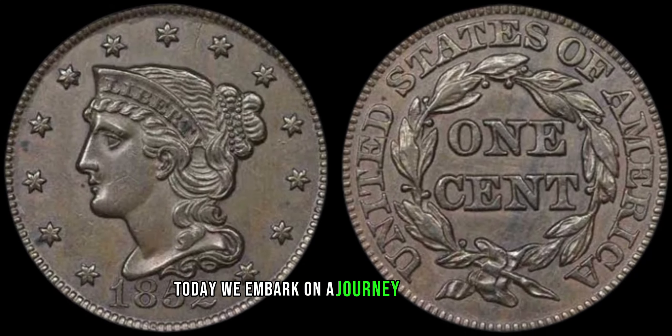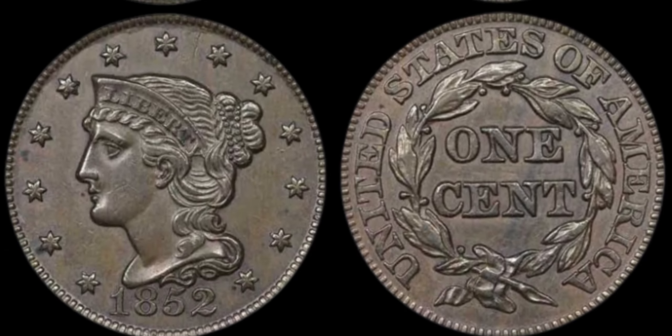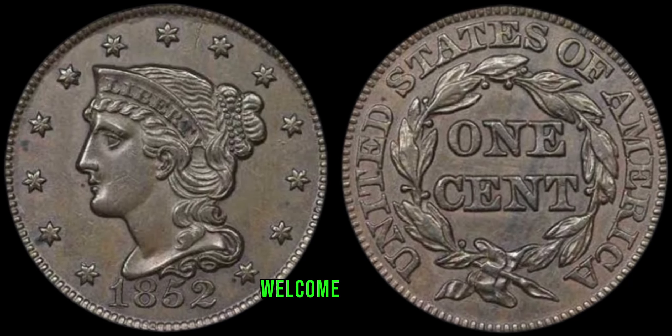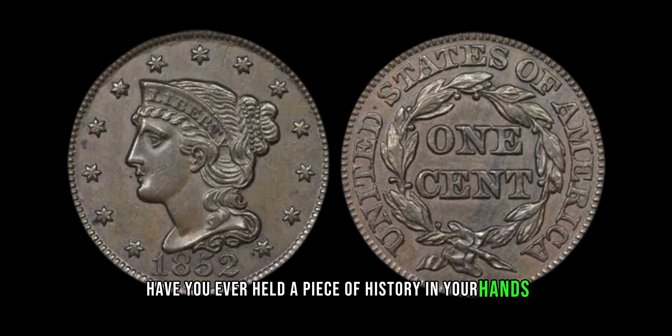Today, we embark on a journey through time to explore the fascinating world of the 1852 braided hair Liberty Head Large Cent, a coin steeped in history and coveted by collectors worldwide. Have you ever held a piece of history in your hands? Get ready to discover the allure of the 1852 braided hair large cent, minted during a pivotal period in American history and holding a special place in the hearts of numismatists.